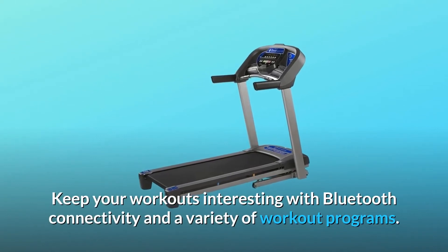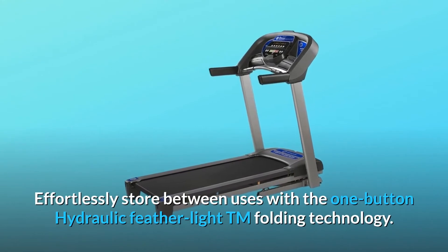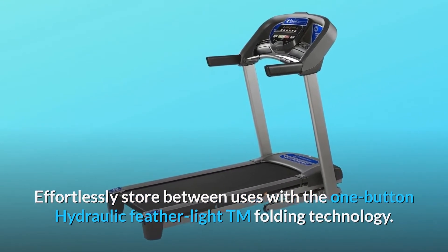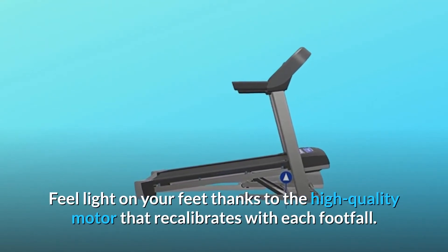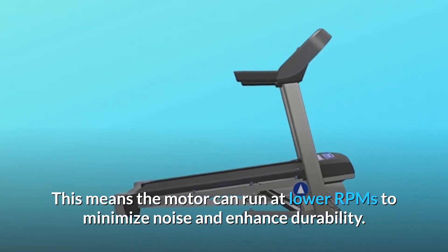Keep your workouts interesting with Bluetooth connectivity and a variety of workout programs. Effortlessly store between uses with the one-button hydraulic Featherlight folding technology. Feel light on your feet thanks to the high-quality motor that recalibrates with each footfall, allowing it to run at lower RPMs to minimize noise and enhance durability.